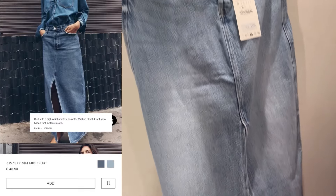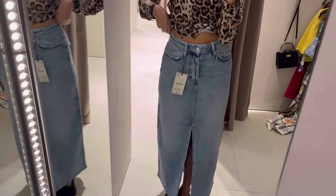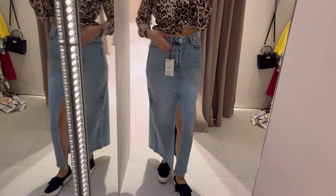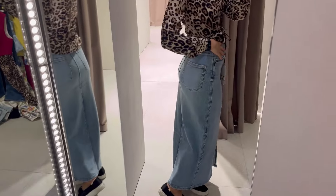Next we have this midi denim skirt. I wanted to try it on just to see since I have nothing like it. This wasn't the best top to pair it with, and I didn't completely hate it but didn't love it either. I've seen quite a few cute outfits with midi skirts, but this just wasn't the right one for me.